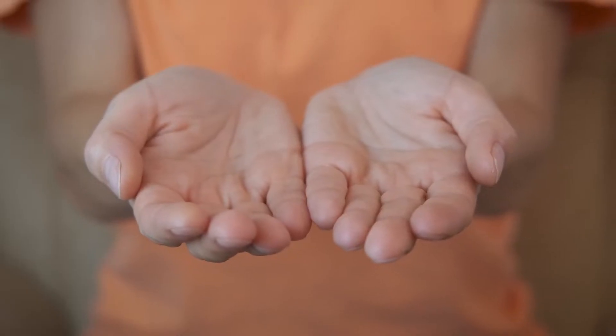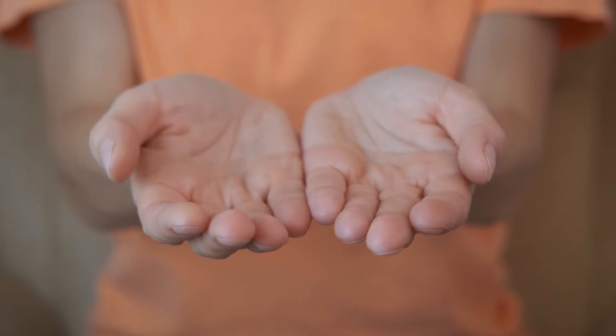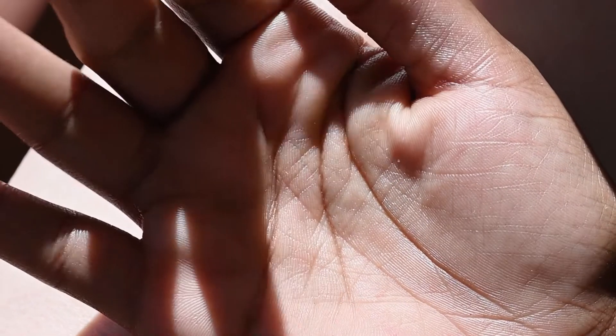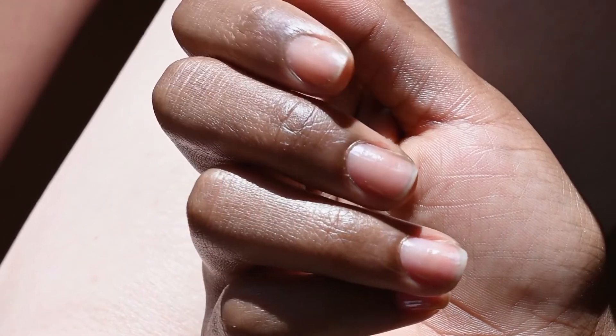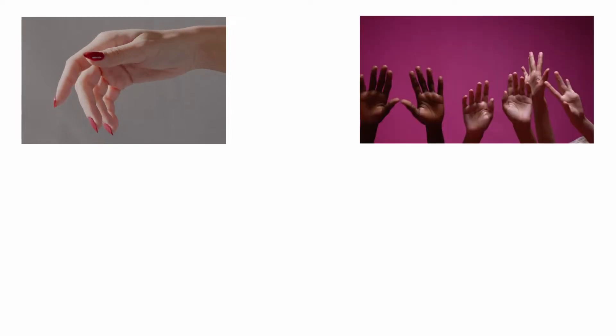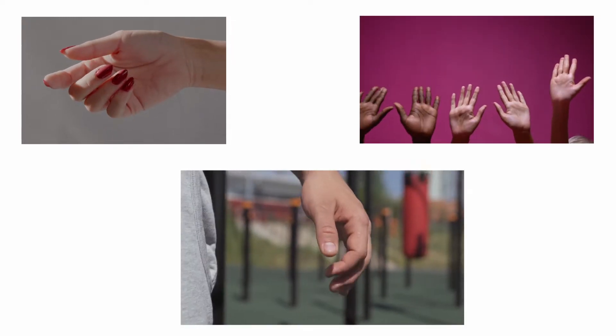The primary function of the palmar flexion creases is to help the skin of the palm squeeze and stretch. It is only along these lines that the skin of the hand folds or bunches up, in accordance with the relevant position of the hand, such as during curling, stretching, and when making a fist.